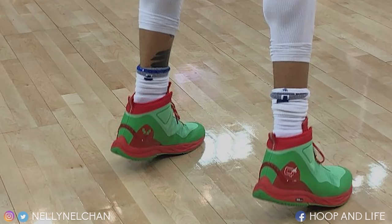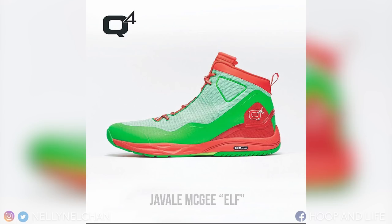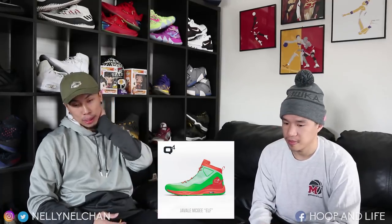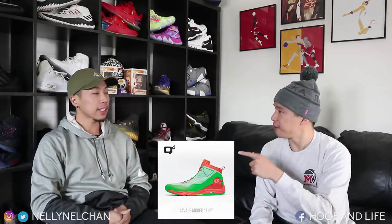Next up, we have a surprise sneaker worn by JaVale McGee. He wore the Q4s — the Elf colorway. It's a lime green with a strawberry pink type shoe. I call these the strawberry Q4s. These are Q4 high tops at $4.95. I thought for the longest time JaVale McGee was signed with Peak, but I guess he wasn't anymore. Q4s stepping up, man — climbing up the ladder, signing all these players. Shout out to Q4.